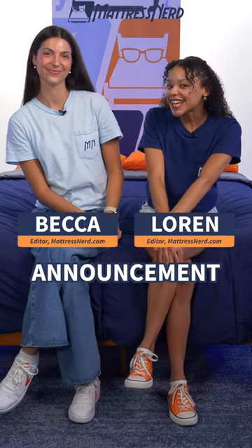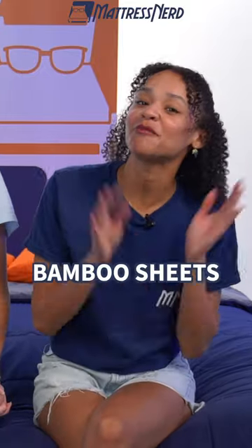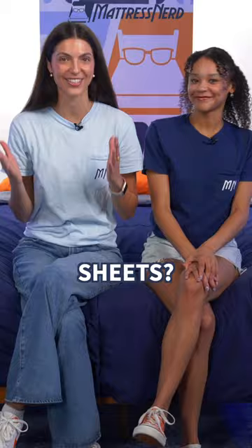So super exciting announcement for you all. You always hear us raving about the Cozy Earth Bamboo Sheets, so what better product to give away than our personal favorite sheets?